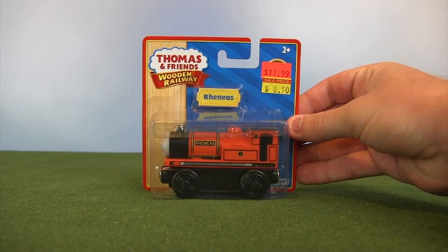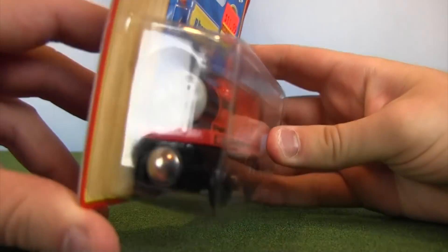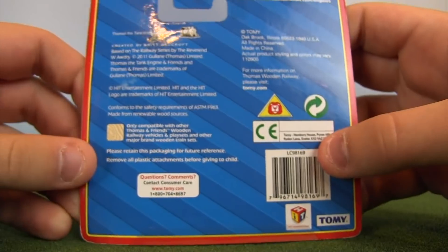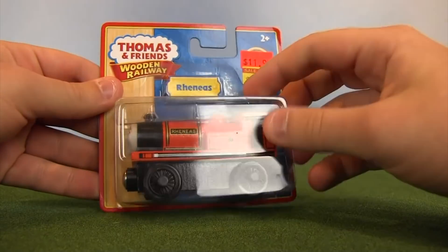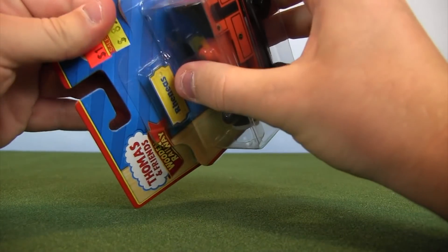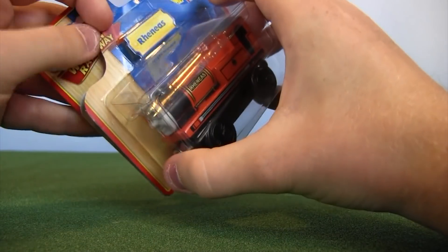We have a Tomy 2012-2011 Reneas and as you guys can tell, it was originally priced at about $12. I ended up buying it for about $8.50 and this is an interesting item. It's from that Tomy era. I talked at length in the first part of the video about how many Tomy items I had to unbox in this series. I unboxed Sir Handel in the first part — that was a Tomy engine — and also Diesel 10.